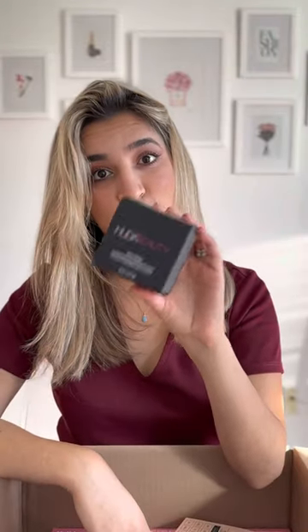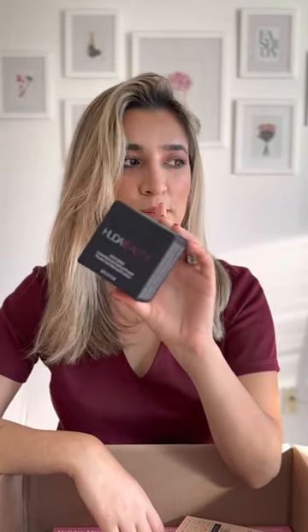The famous Huda Beauty Setting Powder. I never tried it, so I'm excited to try this because this is new to me.